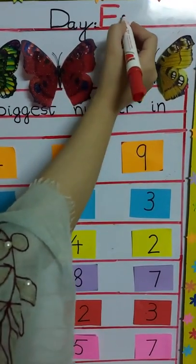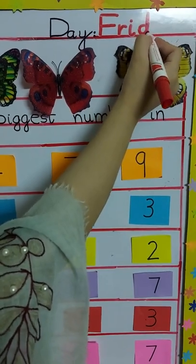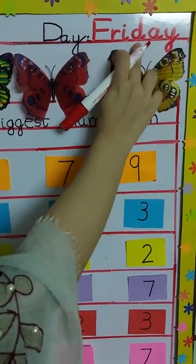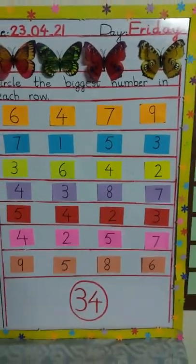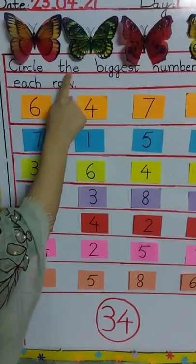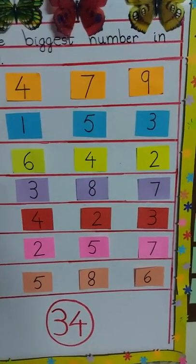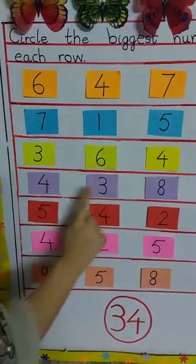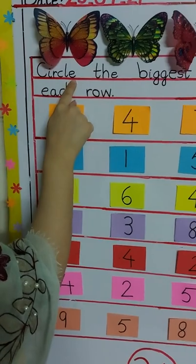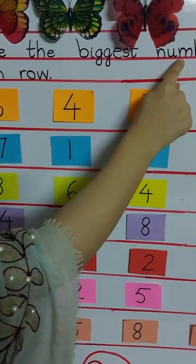And what's the day today? Today is Friday. We will write: capital F, small r-i-d-a-y — Friday. Now take out your pointer finger, put it on this word and read with me: 'Circle the biggest number in each row.' Now spell these words with me: c-i-r-c-l-e, circle; t-h-e, the; b-i-g-g-e-s-t, biggest; n-u-m-b-e-r, number.